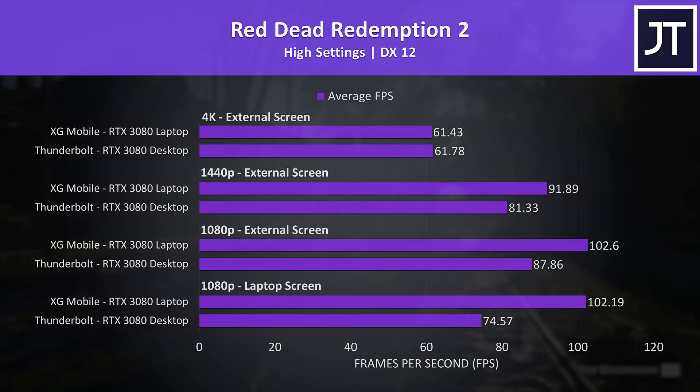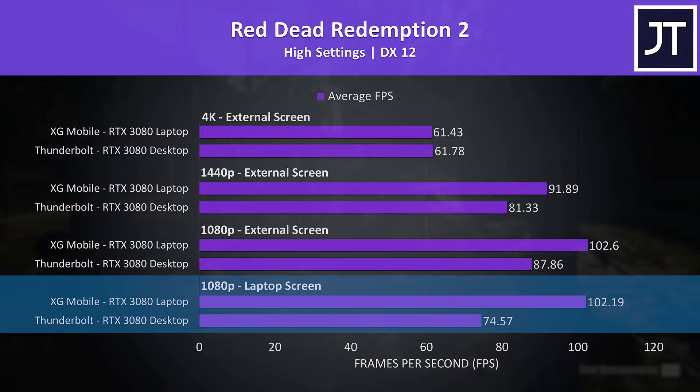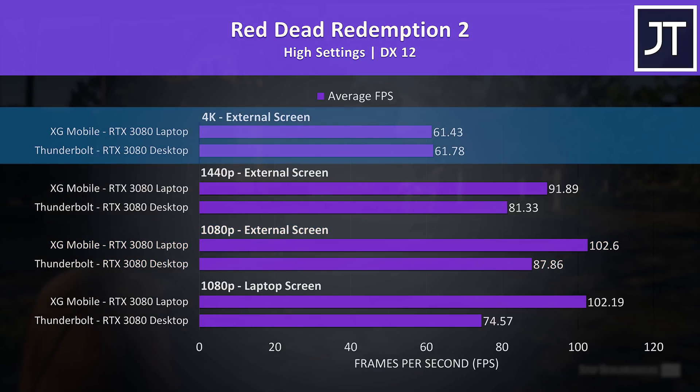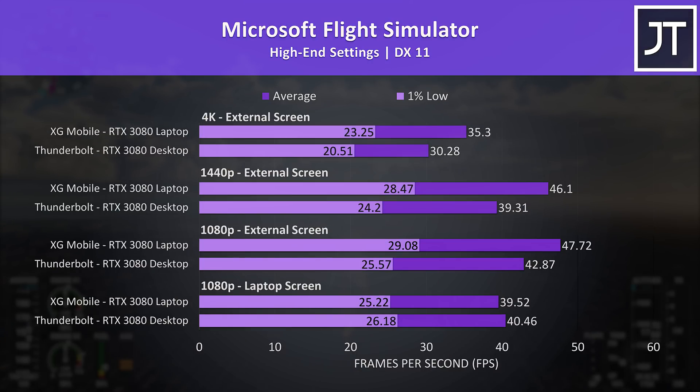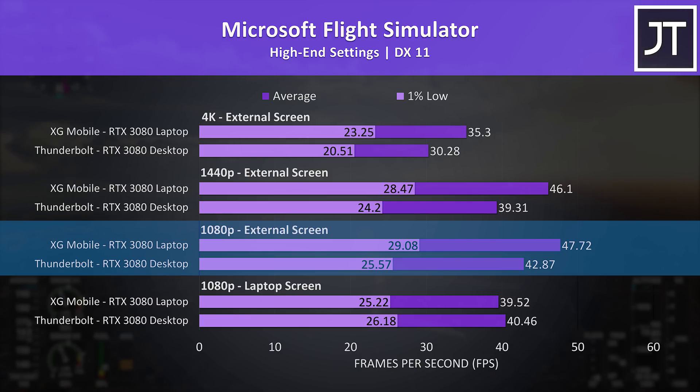Red Dead Redemption 2 was tested with the game's benchmark. With the high setting preset, the XG Mobile with Ryzen processor was reaching 37% higher average frame rate at 1080p with the laptop screen, and still ahead with external screen though the gap narrowed to 17%. Results were essentially the same at 4K, just slightly above 60 FPS. Microsoft Flight Simulator was tested in the Sydney landing challenge. This time with an external screen at any resolution, the XG Mobile with higher bandwidth was outperforming the more powerful desktop GPU in the Thunderbolt enclosure.